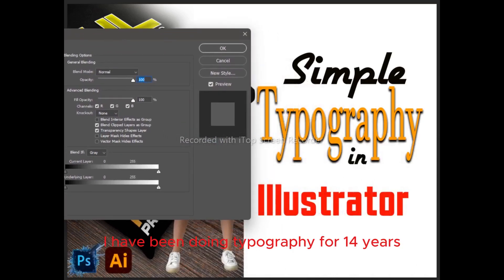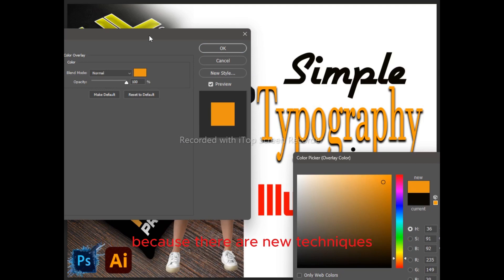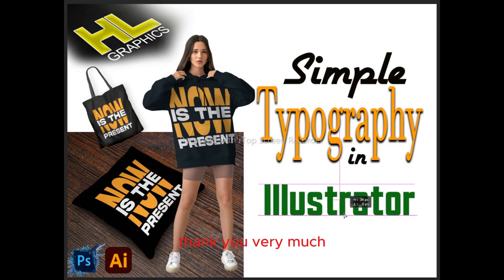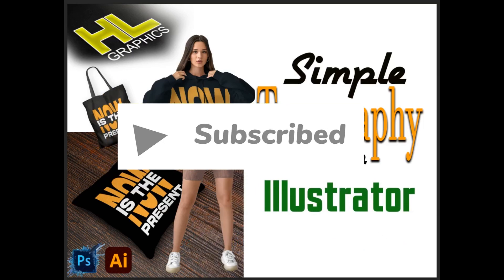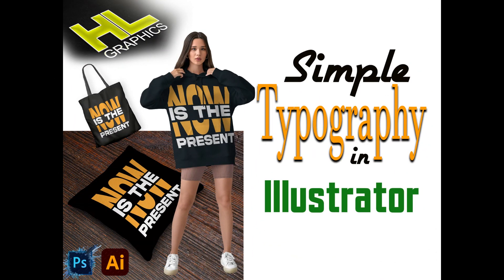I have been doing typography for 14 years and I am very good at it, and I am still learning because there are new techniques and new trends that we have to follow. Follow me for new trending things so that your work will improve with time and you can increase your income through it. Please watch my videos and like my work — thank you very much, and wait for my next video.